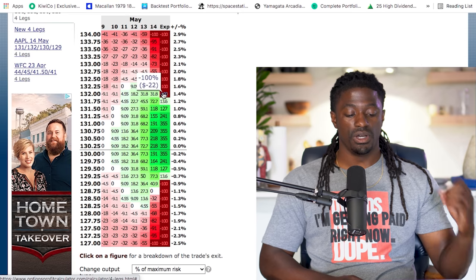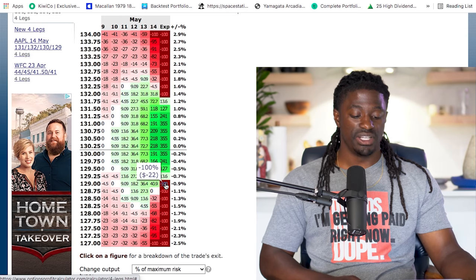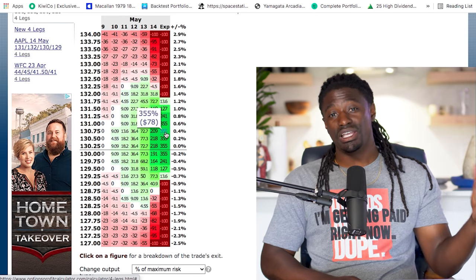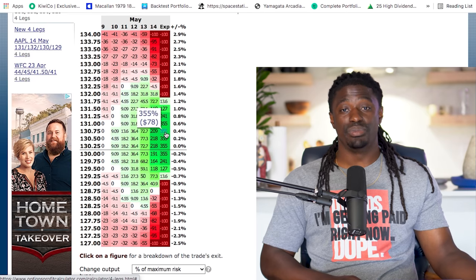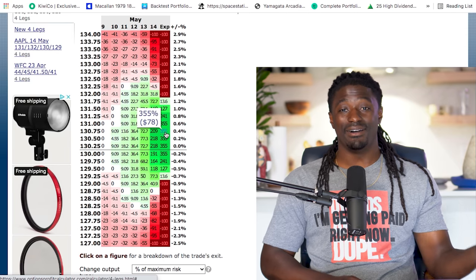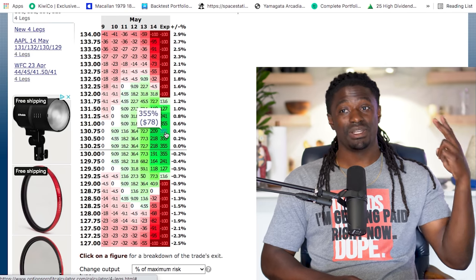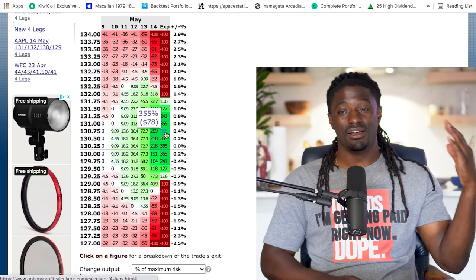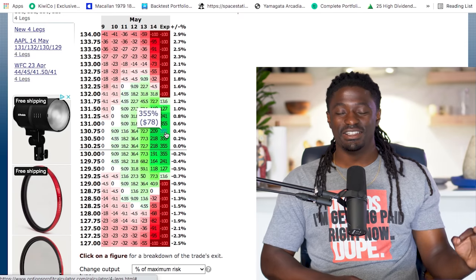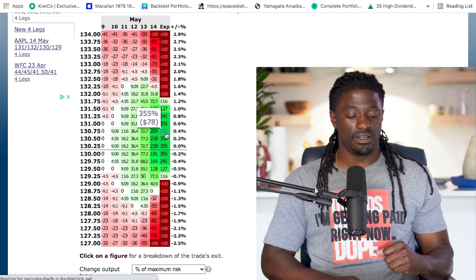But if Apple goes up to $132, we'll lose our $22. And if Apple falls down below $129, we'll lose our $22. So with a profit of 355%, you only have to win one out of three in order to be profitable using this strategy. As long as you're one for three, you're going to walk out profitable — because $22 times three losses is $66, and all you have to do is win one and you'll win $78. So all you have to do is just be a little lucky, find the stock that is trading sideways, and you'll find some pretty passive income using this strategy.